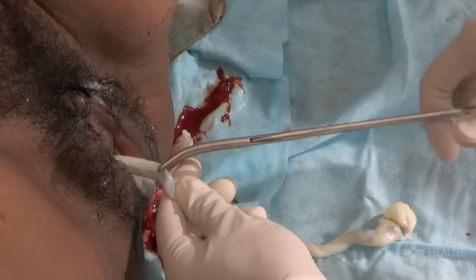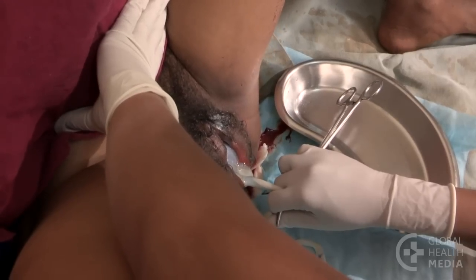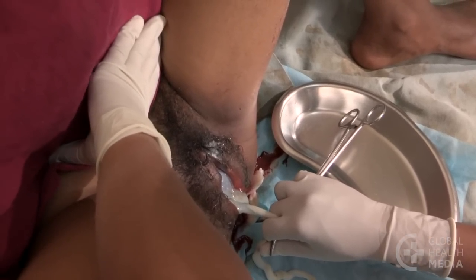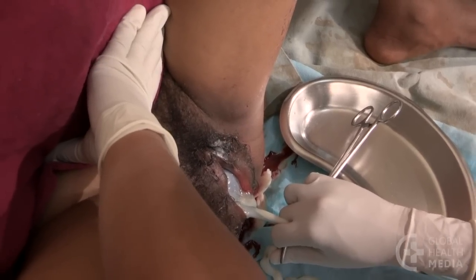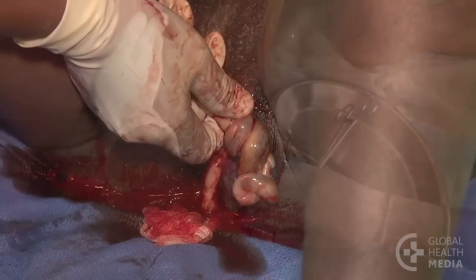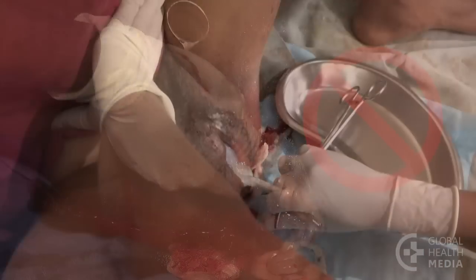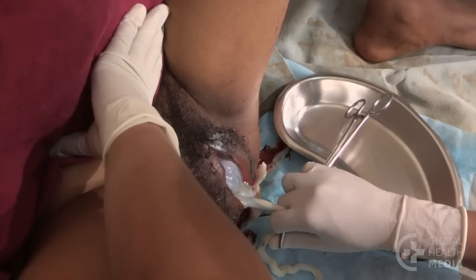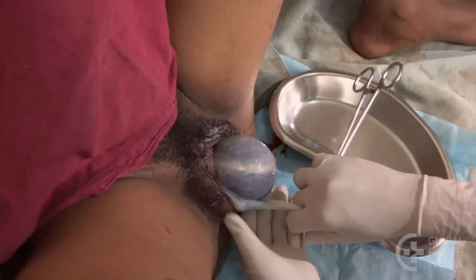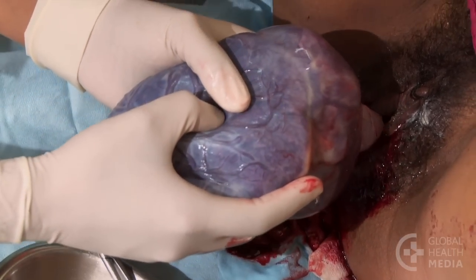Here's how: clamp the umbilical cord or wrap the cord around your fingers close to the perineum. Place your hand just above the mother's pubic bone to hold the uterus back. Apply steady tension on the cord, always guarding the uterus with your other hand. Pulling on the cord can be dangerous — to prevent the uterus from turning inside out, always guard it with one hand and never pull hard on the cord. As the placenta is delivered, catch it in both hands and turn it until the membranes are twisted into a rope. This will help the membranes to separate without tearing them. Then slowly pull to guide them out of the vagina.